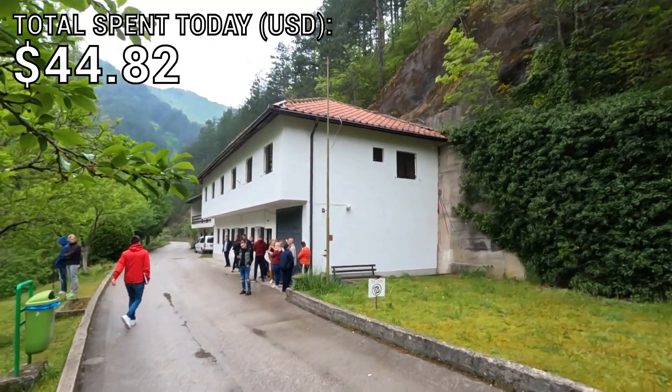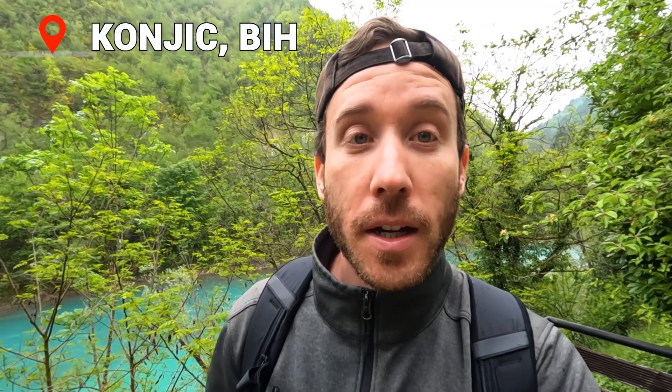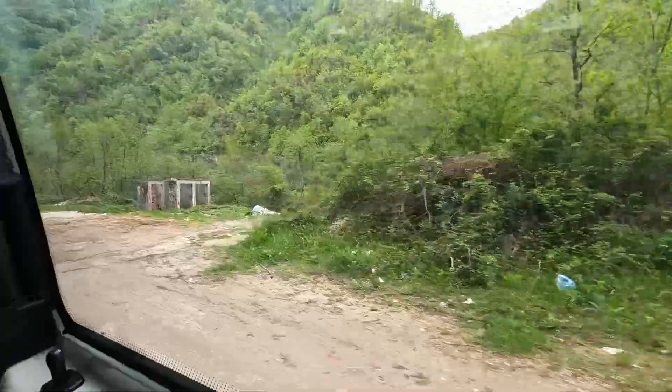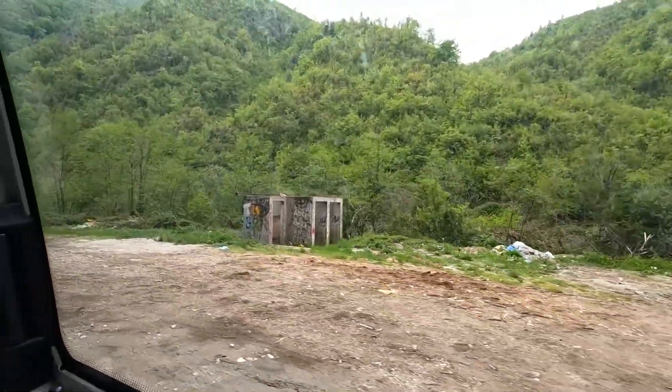This is the nondescript bunker. They picked this town — the town of Konjic — as the site of the bunker because of how isolated it is. It sits on this river and it's in this mountainous valley, so it was really secluded, but they could get supplies here and it was really easy to defend.